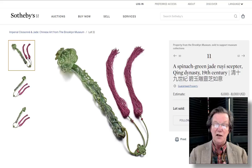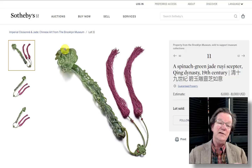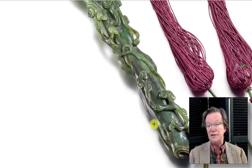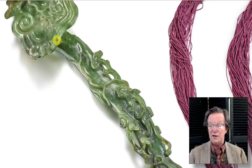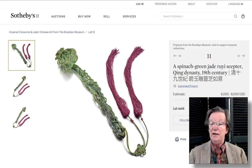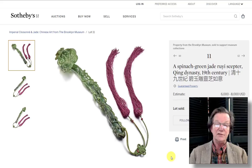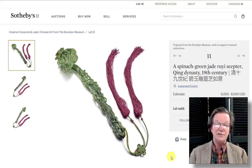Then a fantastic spinach green Ruyi head scepter, rusticated-looking with chimeras and vines all up it. Just absolutely great. An 18th century one — they listed it as 19th century, but I think it was 18th, and I think the bidders thought so too. Estimated at $6,000 to $8,000, it ended up selling for $35,000.